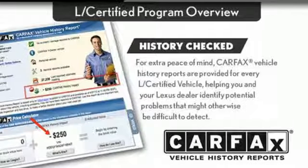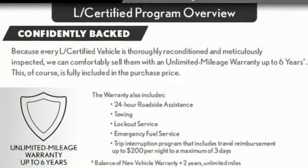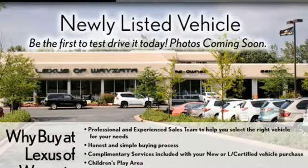Power telescoping steering column. V6 engine. Express open and close sliding and tilting sunroof. Gas pressurized shocks. And automatic transmission.